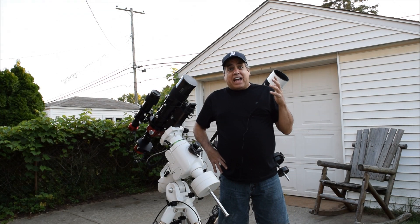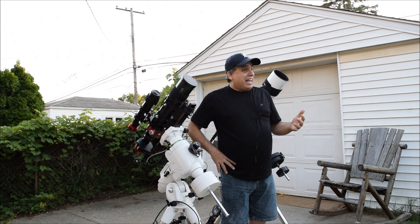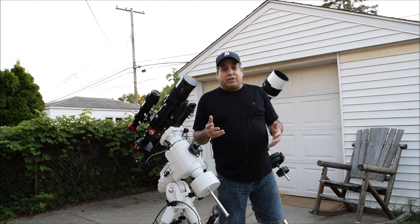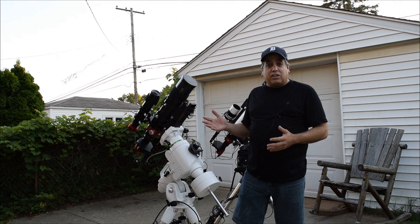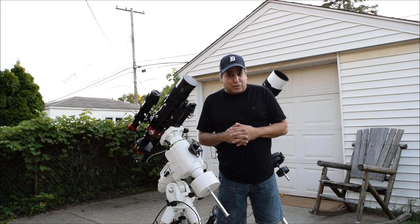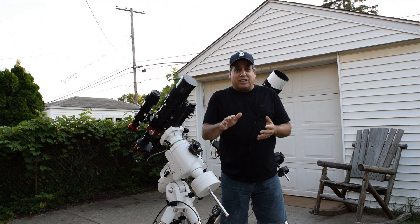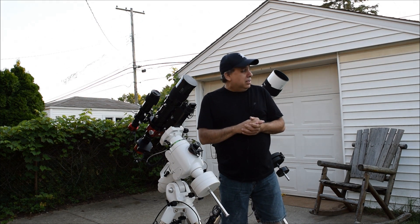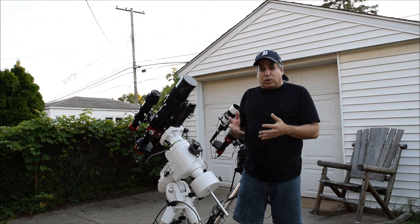We had a lot of company over today and I did some yard work. Since I was home all day, I didn't even bother to roll my stuff back into the garage — I left them out all day long. Now I get to skip polar alignment, so I'm happy about that. I'm going to hit the ground running tonight and go straight into imaging.